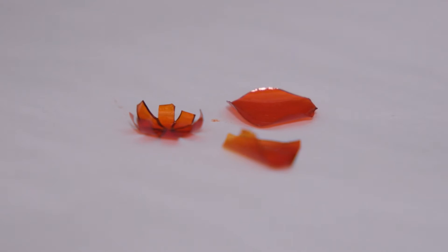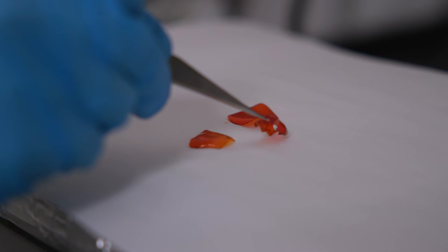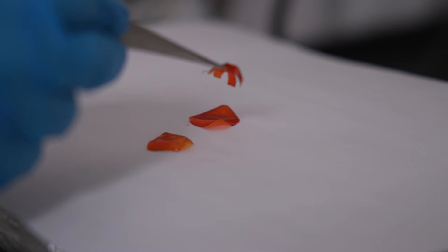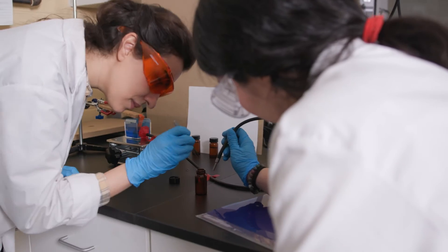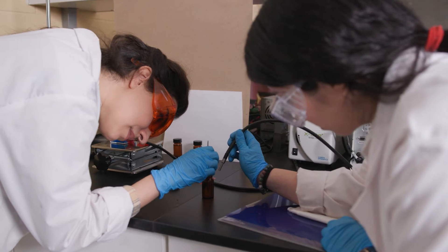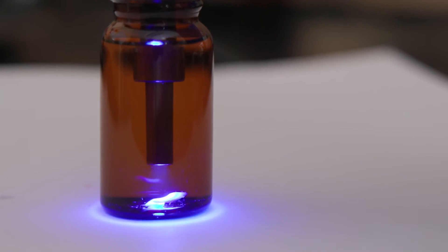There are many applications envisioned for macro robots, but in our lab we want to utilize the shape change of these smart and soft materials. We basically transduce different forms of energy — say for example temperature, light, electric and magnetic fields — to mechanical work.